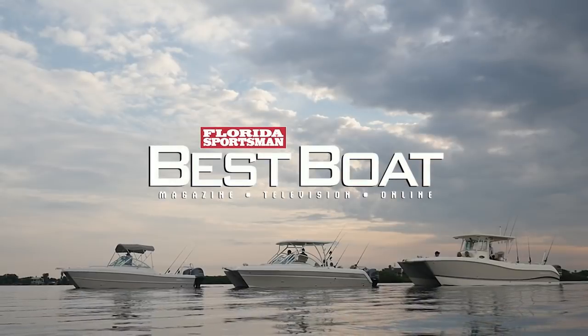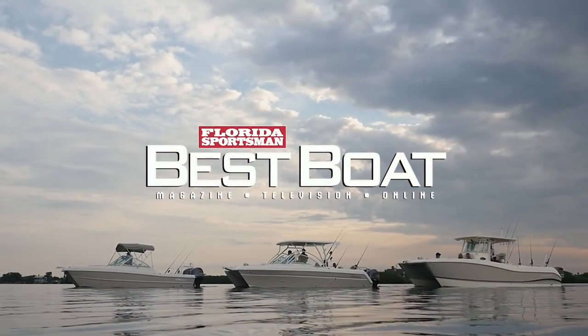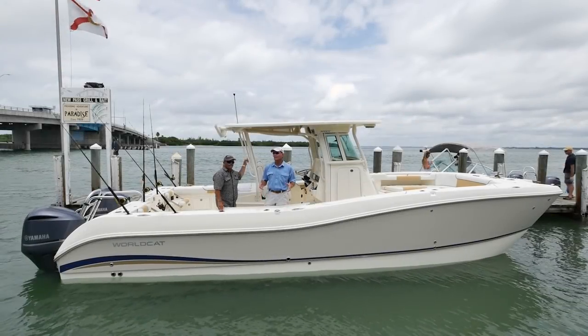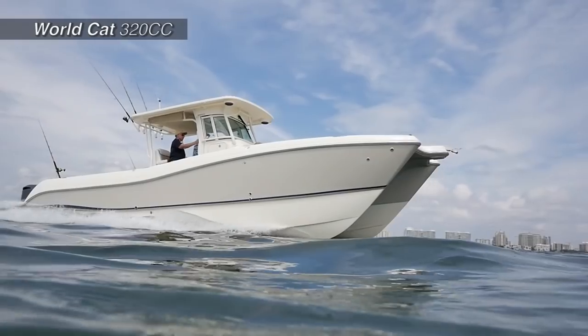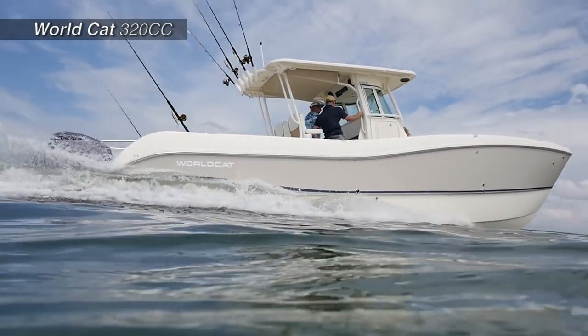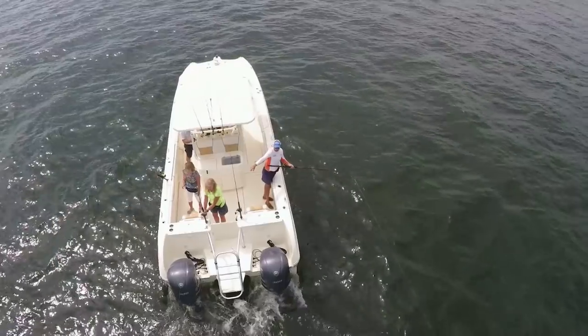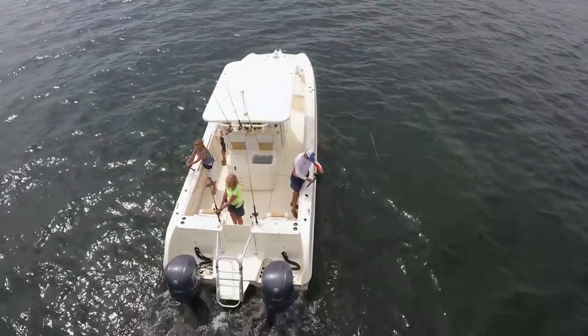Welcome back to Florida Sportsman Best Boat. This week we'll be featuring center and dual-console catamarans in the 23- to 32-foot range. We're aboard the WorldCat 320 CC, and if you're in the market for a serious fishing machine, this is the boat. If you've had a 40-footer and you're tired of maintaining it — maybe a big flybridge sport fishing boat — welcome to your new home. I'm amazed by how little you sacrifice when you come down to this boat; it has features you would only find in a much bigger boat.